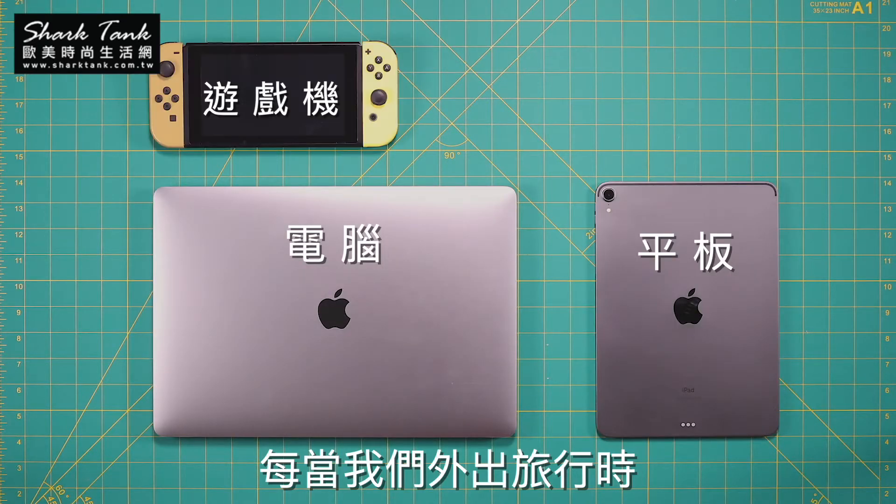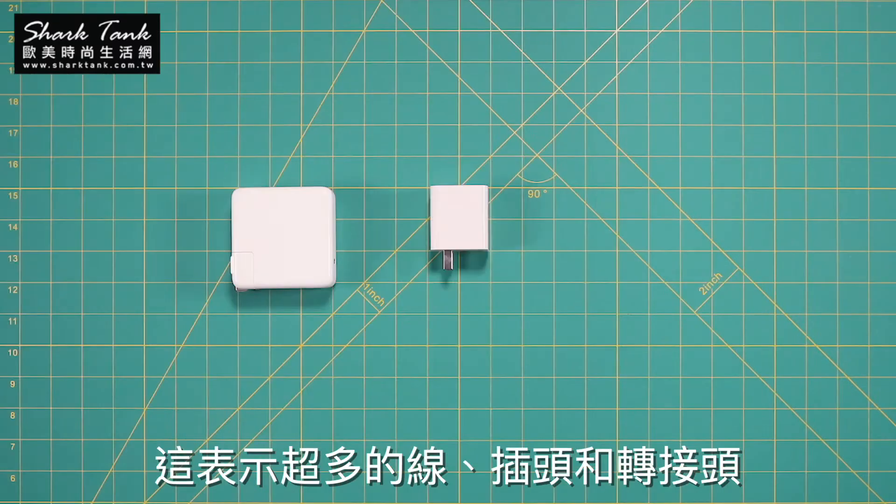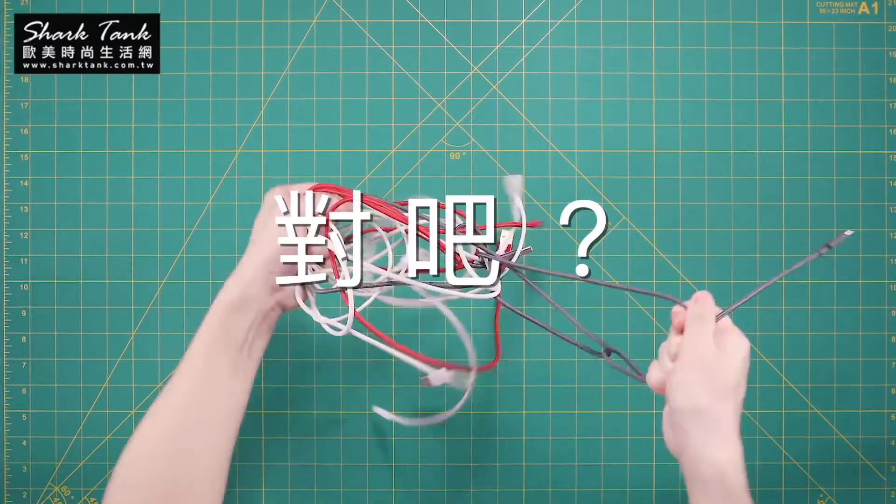We travel and work with gadgets — phone, laptop, tablet, or more. And that means a lot of cables and adapters. Scratching your head now, right?